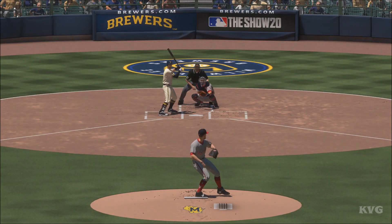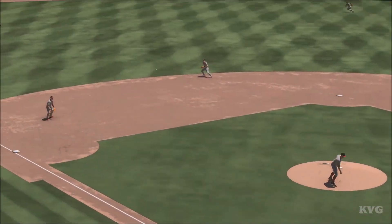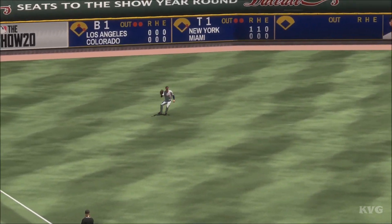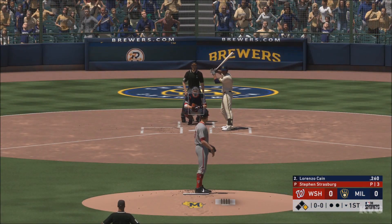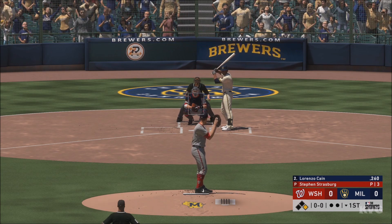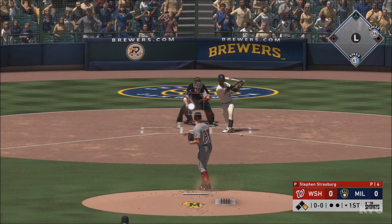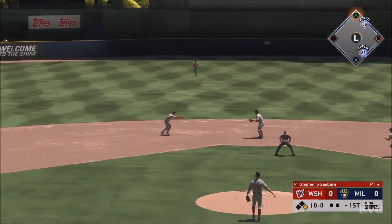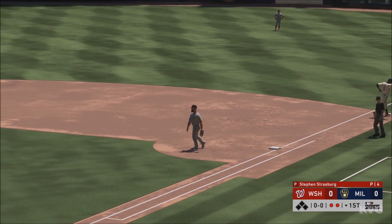You want to be the team on the attack without question in the bottom of the first — starting it off with a leadoff single gets everyone in your dugout going. And in to hit next is Lorenzo Cain. He swings and grabs it to short, zips it to Castro for one, on to first, and they turn the double play.